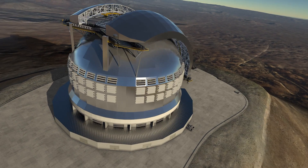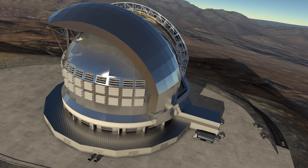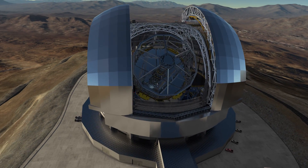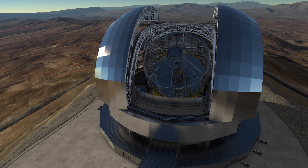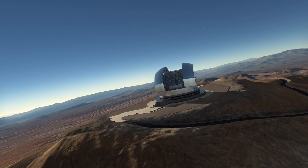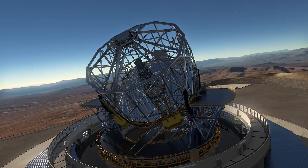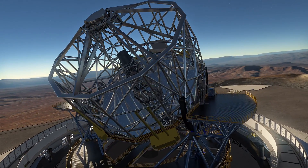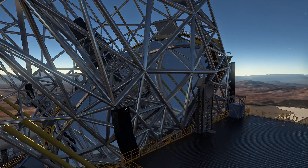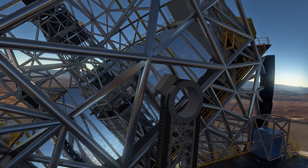But in the midst of all this magnificent engineering, let's not forget that this is all about the science. As the biggest and most sophisticated telescope ever built, the EELT will take us into a new era of observational astronomy. Its gigantic primary mirror will do two things that set the EELT apart from the current generation of large telescopes. First, it will collect about 15 times more light than any other optical telescope in operation today, enabling scientists to observe much fainter objects than they can now.